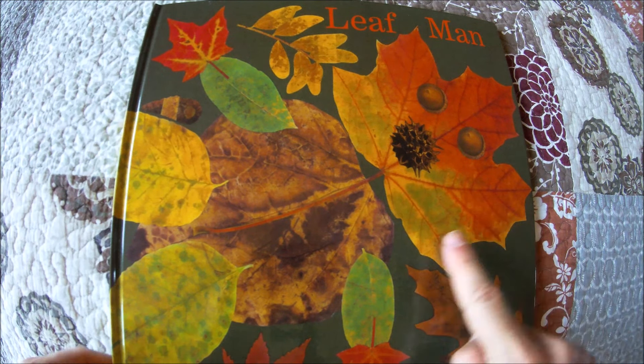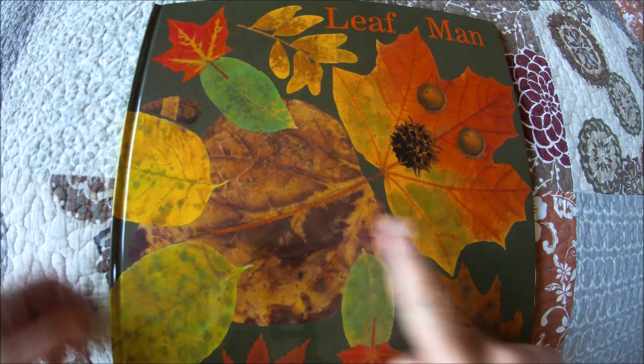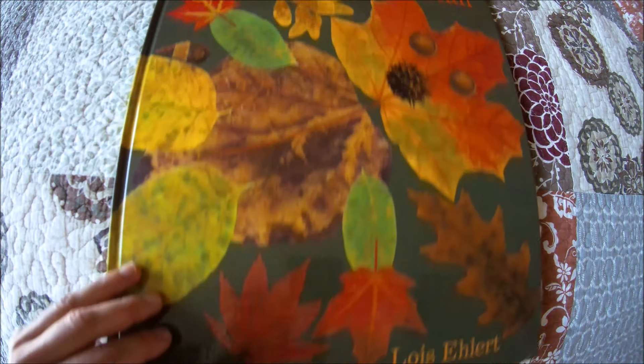And on the cover, I see a head, eyes, a nose, a body, arms, and legs that were created from nature. Let's begin.